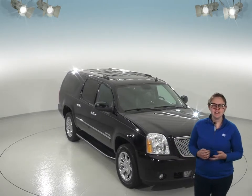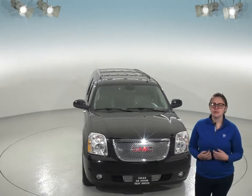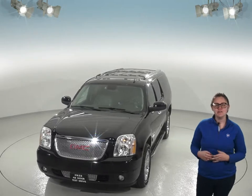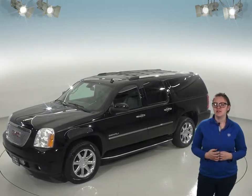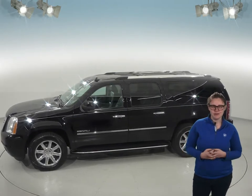Inside you'll find a very clean black leather interior. It has an upgraded audio system compatible with Sirius XM and also has an aux input. It's equipped with OnStar for some extra peace of mind. Heated front seats will keep you comfortable during the winter, and you'll also love the front dual-zone climate control system. To keep everyone comfortable, there's a separate climate control system in the second row as well.